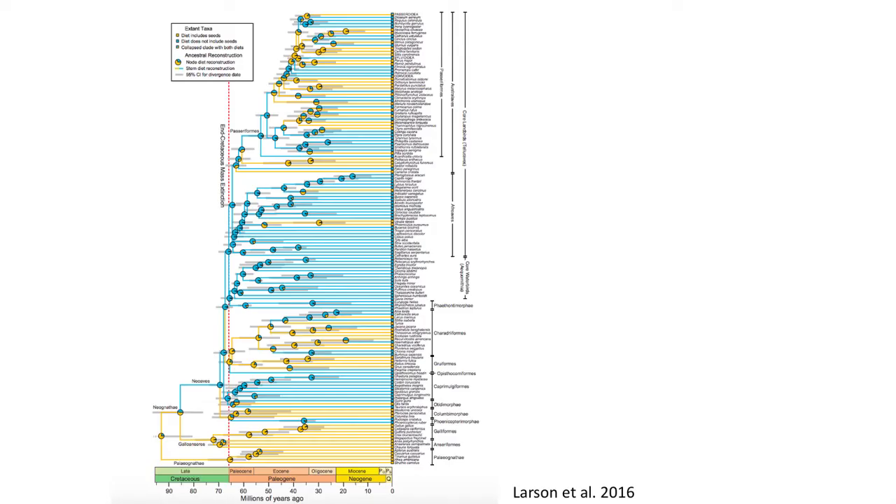Welcome to Utah State University's Vertebrate Paleontology course. My name is Benjamin Berger, and in this video we will interpret some of the unusual features of fossil birds discovered in the rock record of the Cenozoic, and what some of these features reveal about the success of birds over the last 66 million years.